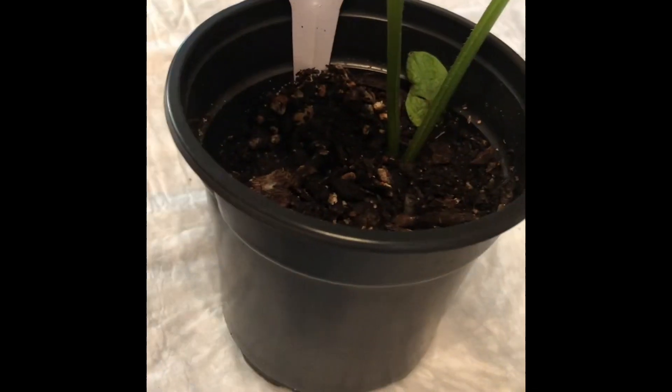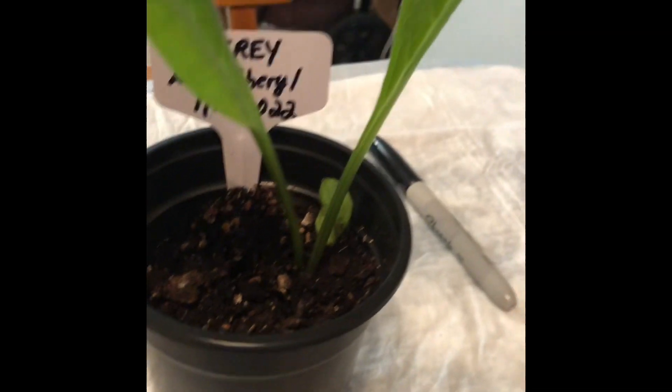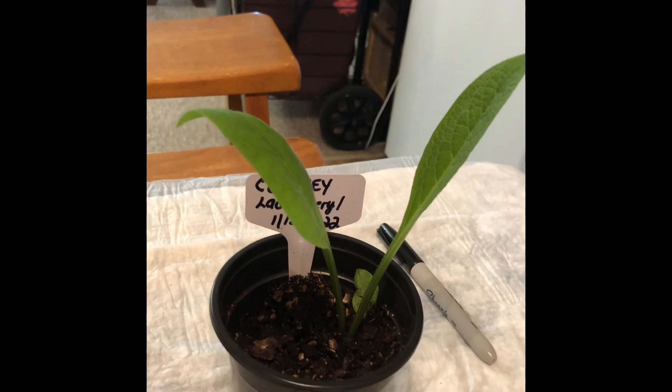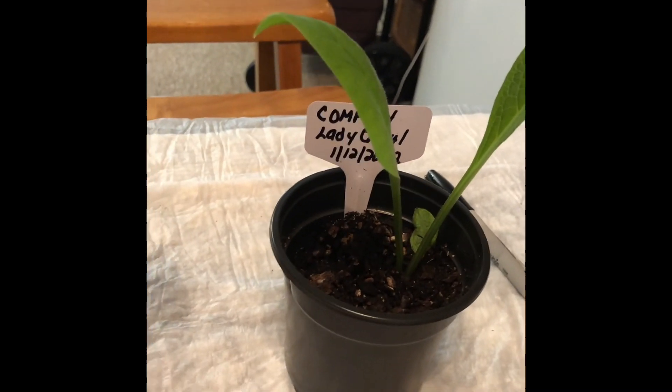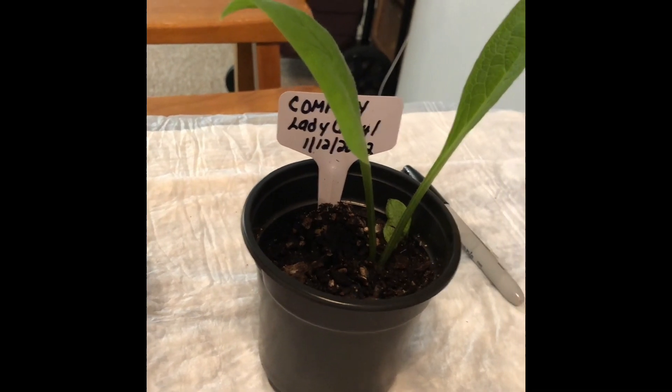She also gave me some comfrey. This is two weeks old. You couldn't see him in the soil when he first got here, but look at him now! The next several still photos you will see will be the MIG Grow Wolf 2022.